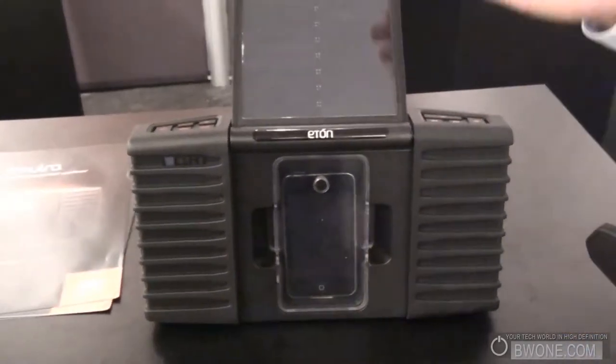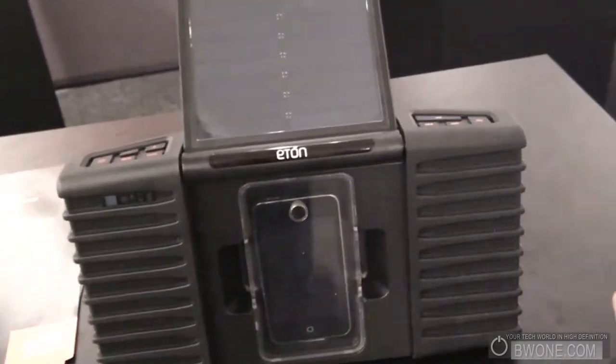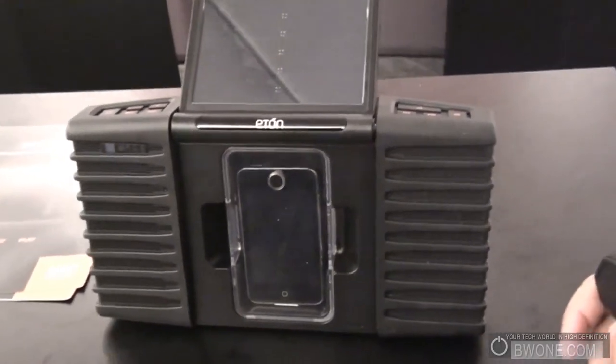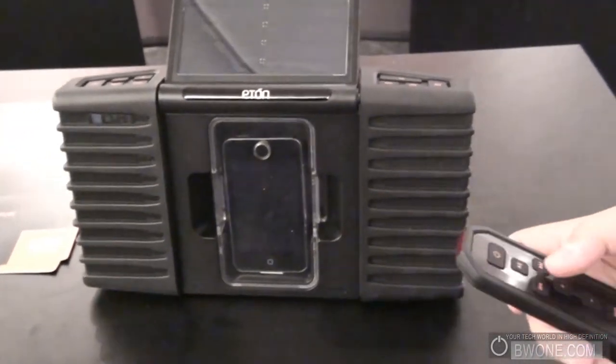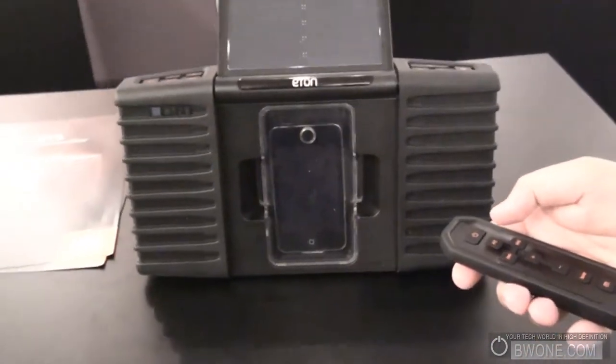There's a solar panel right here that takes direct sunlight to charge your unit. You can also plug it into your wall with the AC adapter. It takes about four hours through the AC adapter to get a full charge. Through direct sunlight, if you had no battery, it takes about ten hours for a full charge. And it does charge while you're playing your favorite MP3s.